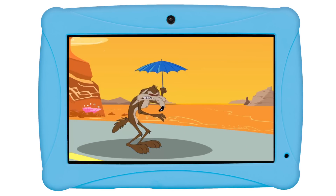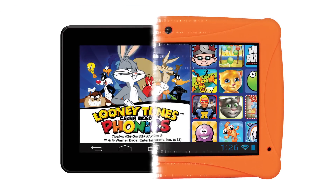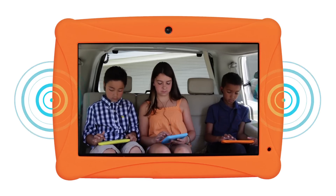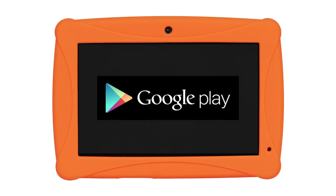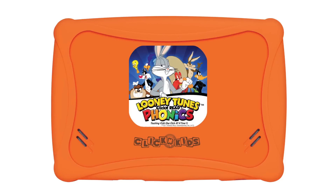This fully loaded tablet comes out of the box with a rugged gel case for superior protection and style, high-quality stereo speakers, and is pre-loaded with Google Play. It also comes with a cool Looney Tunes Phonics sticker.